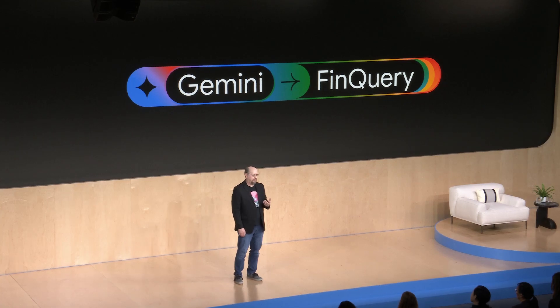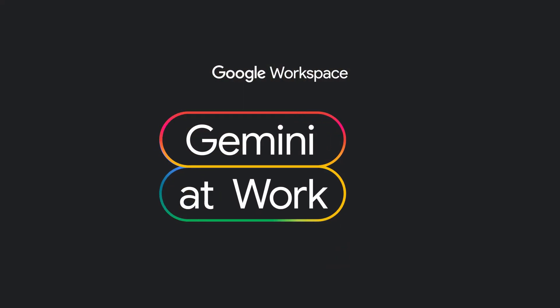Our customers trust us to carefully manage their data. We selected Gemini because it's within our four walls. We rest easy knowing that the data, the prompts we use, and the outputs won't be used to train the model. That's important not just for us, but critical for our customers too. At FinQuery, we look forward to finding new ways we can accelerate our work using Gemini for Workspace. Thanks for having me here today.